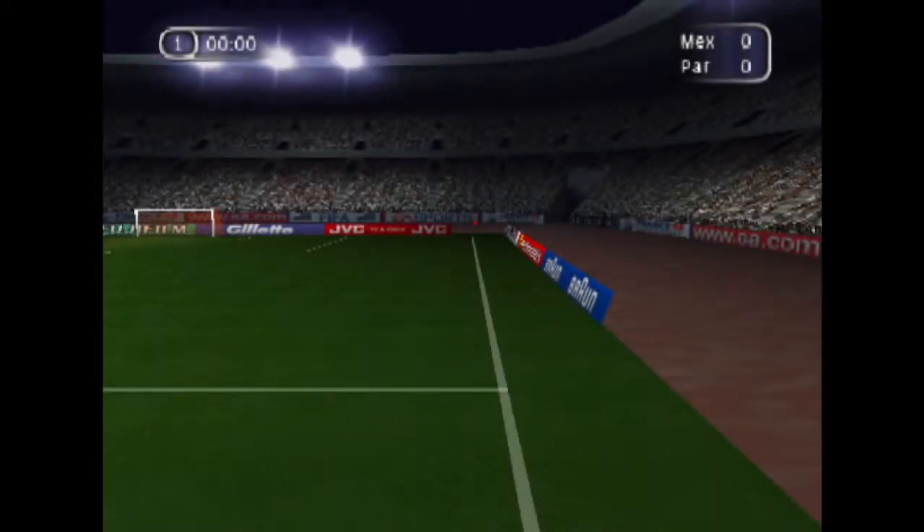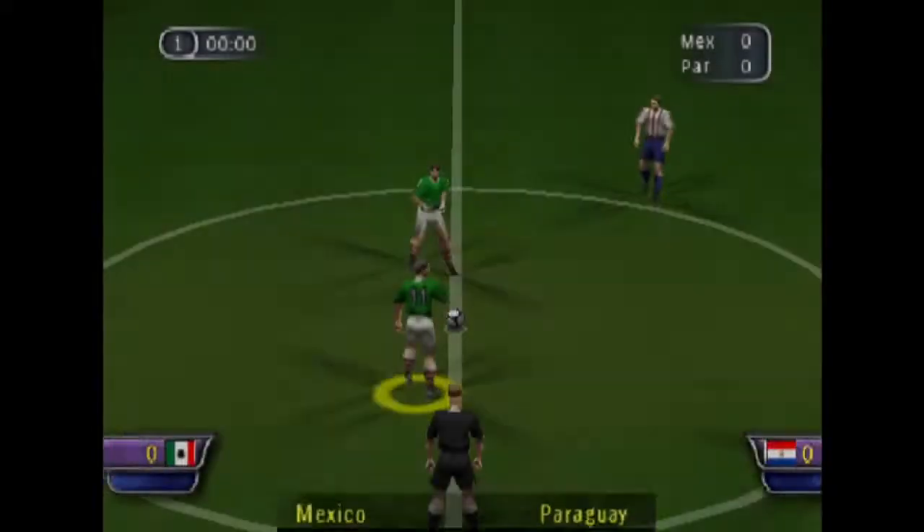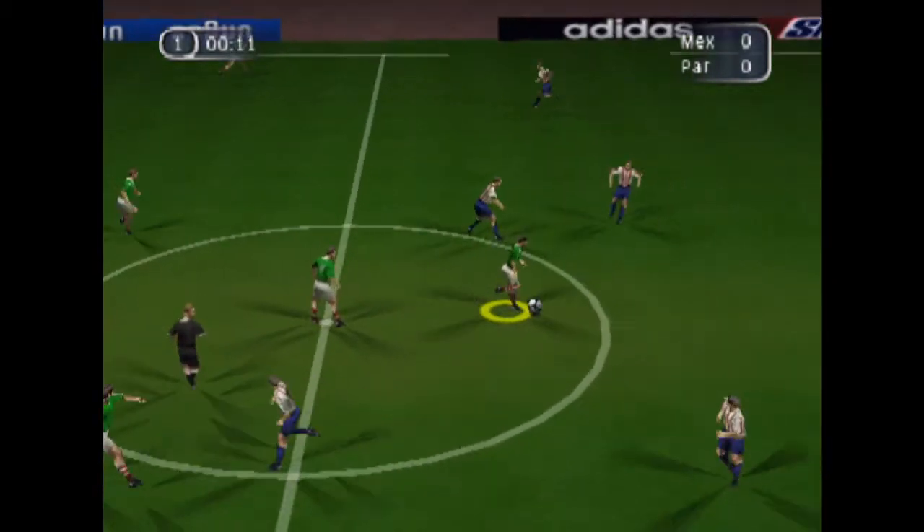Hello there. Des Lynham here. Welcome to today's game. A packed stadium here to see this match today. The teams are getting ready to start what we hope will be a classic encounter. So now it's time for the live action and I'll hand you over to John Motson.